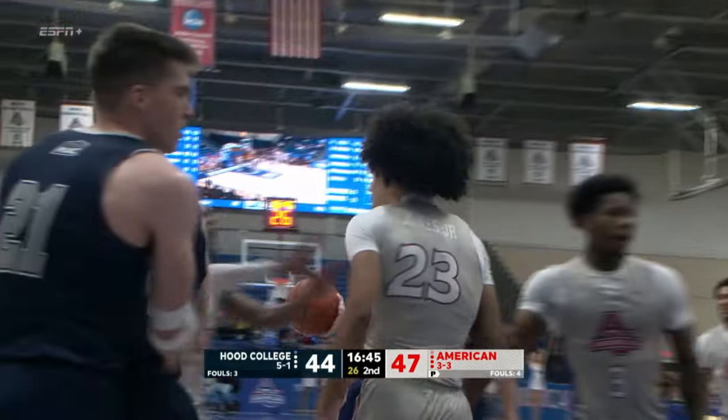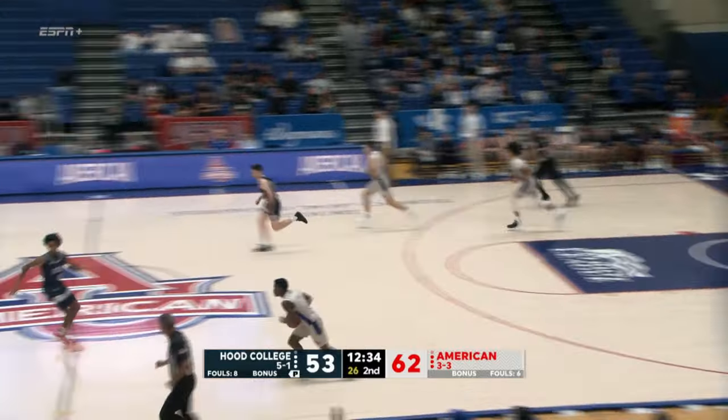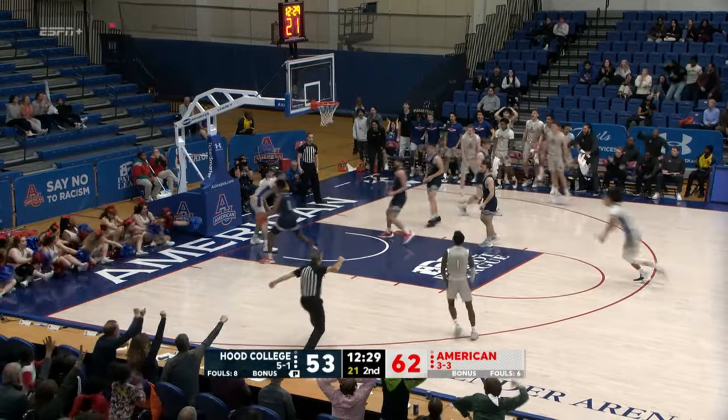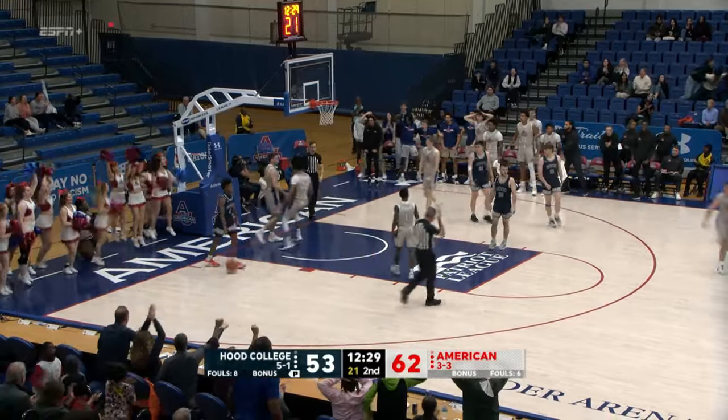Jones prying it away as the freshman takes it the other way and lays it in — Craig Jones. Here's a loose ball; Craig's going to be around if he's on the floor. Lincoln Ball being fouled, streaking and getting the one-handed jam.